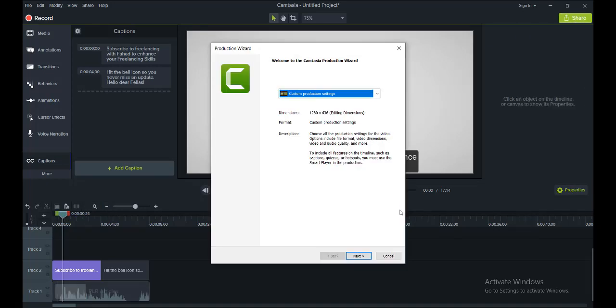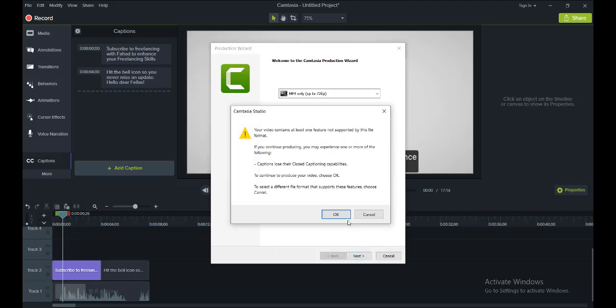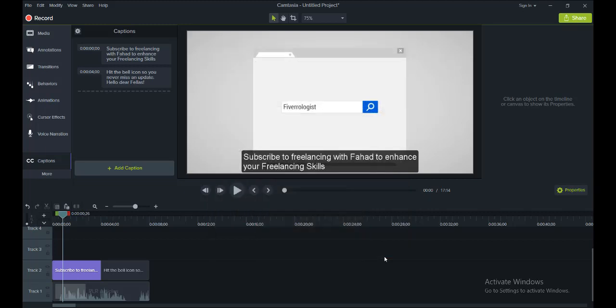Click on 'Local File' and then choose the appropriate presets — whether you want to save it in 720 pixels, 1080 pixels, and so on. Click 'Next' and it will start rendering, then you can save the burned video.